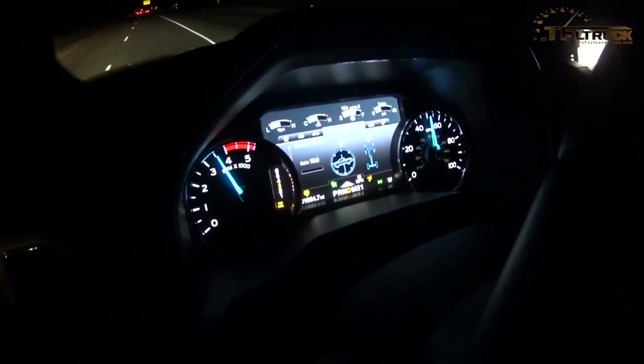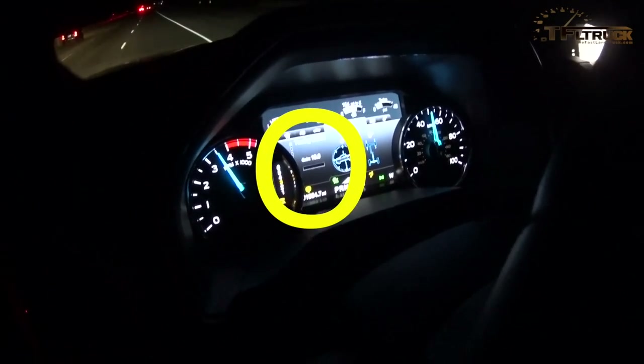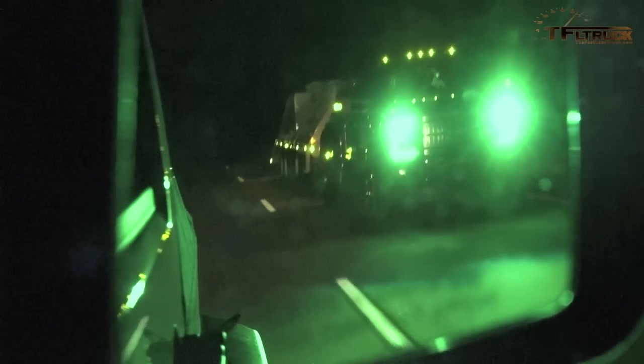The trailer brake bar is coming on — that is awesome because this adaptive cruise control doesn't just control the truck, it controls the trailer. So it brakes the trailer when it needs to and actually turns on the brake lights on the trailer. I've been waiting for a system like this for a long time. Most of the time, adaptive cruise control is not allowed with a trailer.